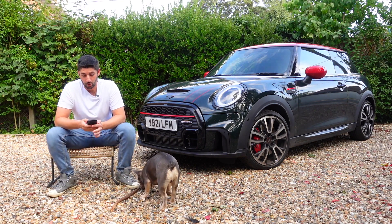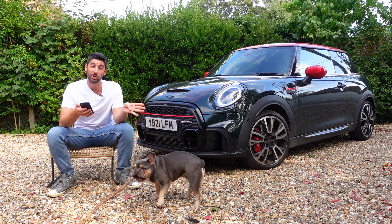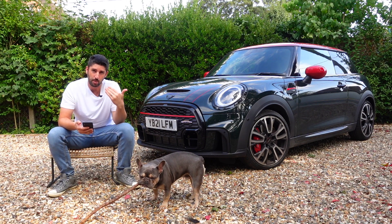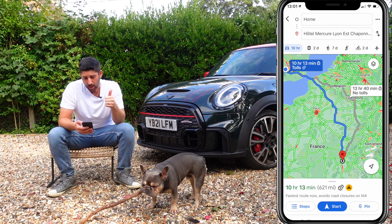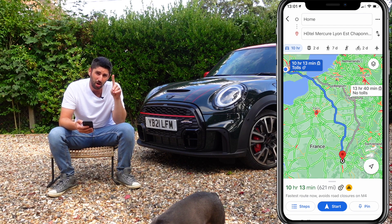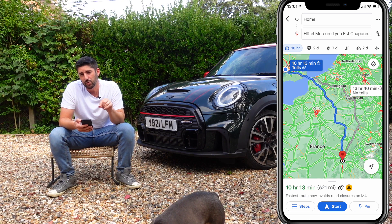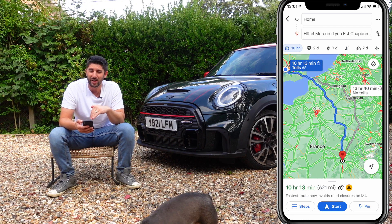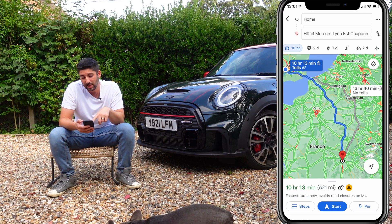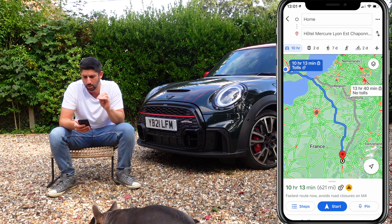Now I'm going to talk about the route. We did London to Monaco, stopping at a number of places along the way. Day one, we did London all the way to Hotel Mercuri in Lyon — we wanted to get past the main hustle and bustle of Lyon, so we stayed just south of Lyon. The journey itself was 10 hours and 13 minutes, but when you factor in stops it becomes closer to 12 or 13 hours. If you don't want to pay tolls, there's a route through Belgium and Luxembourg, but you're adding significant time. That first leg was 621 miles.